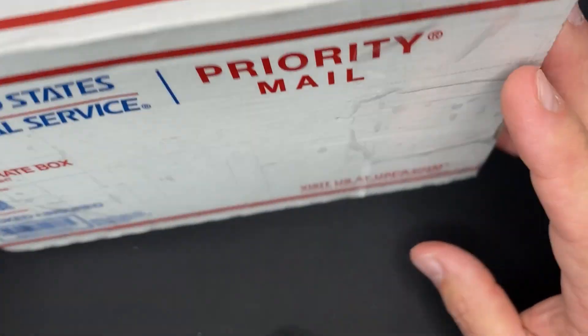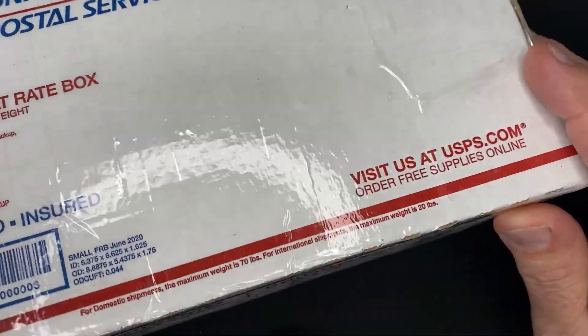Hey guys, this is the Coin Slaver. Hope you're having a wonderful week — another package fresh from the mailbox. It's small, but there are some cool pieces in this. Let's open it up and we'll get right back.